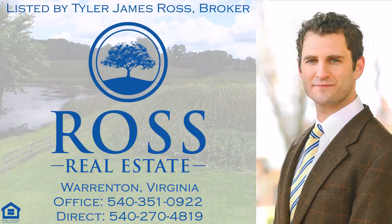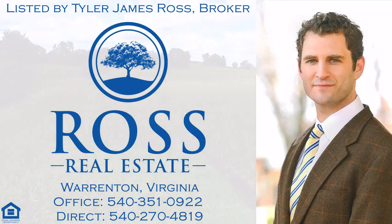For more information, visit the property's website.